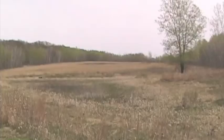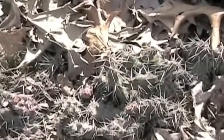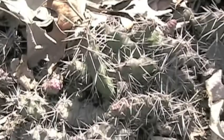Many native and invasive species of plants are located in the park, including the prickly pear cactus. This is the most northerly distribution of the plant in Minnesota.